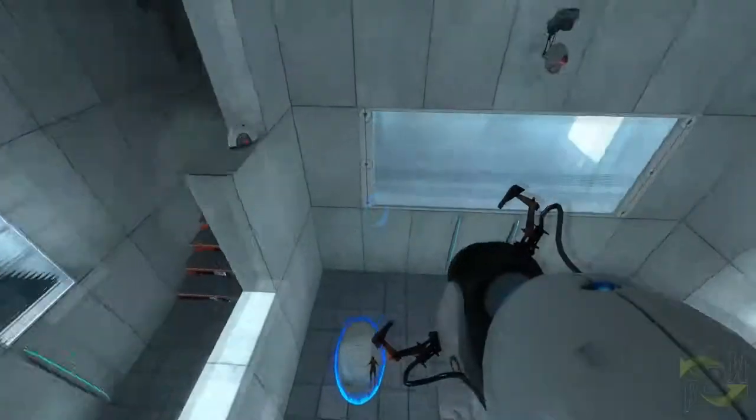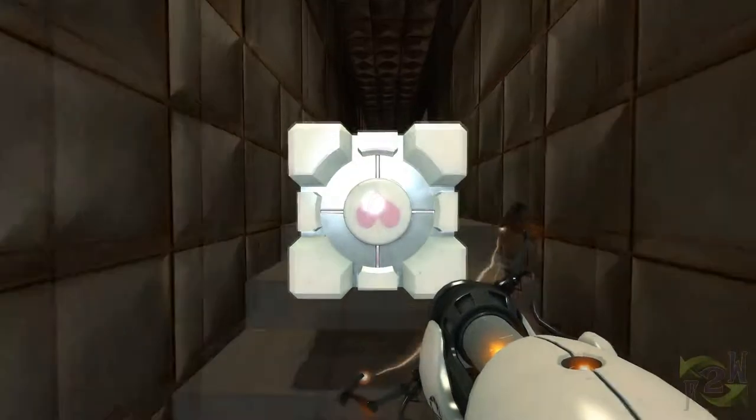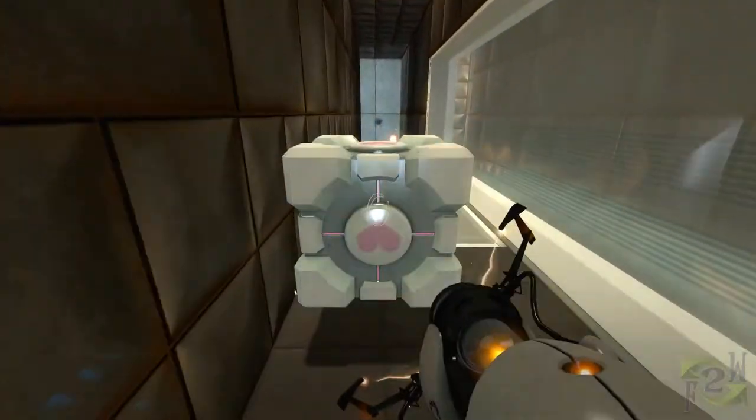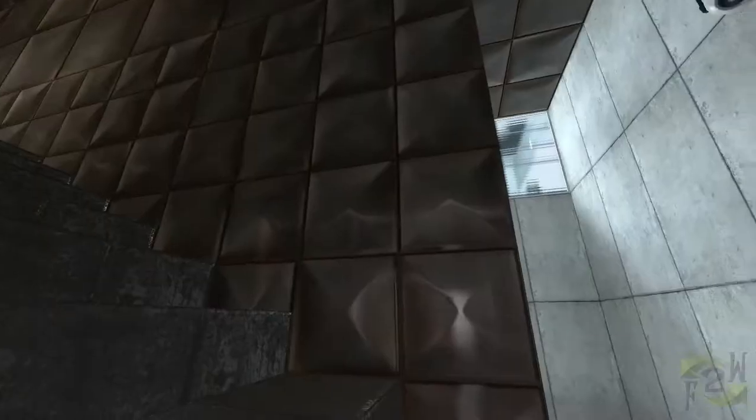This franchise is a constant wave of ponderous silence broken by triumphant ahas. Portal 1 has turrets and rockets, energy balls and sockets. Portal 2 gets various gels, conveyors, lasers, and light bridges. All of these elements get mixed together into fantastic lateral thinking exercises.